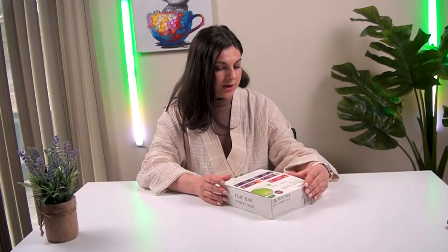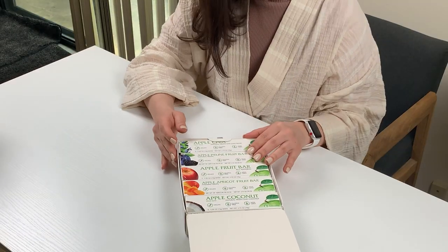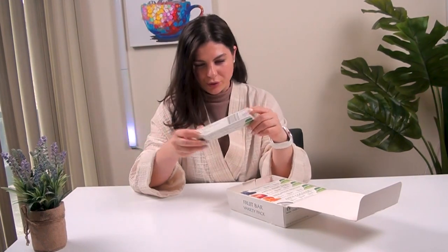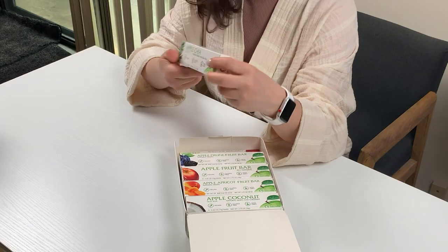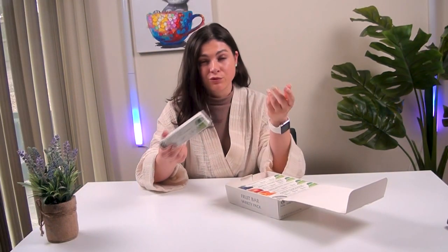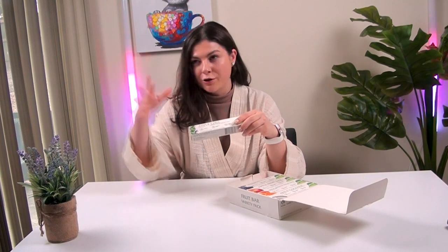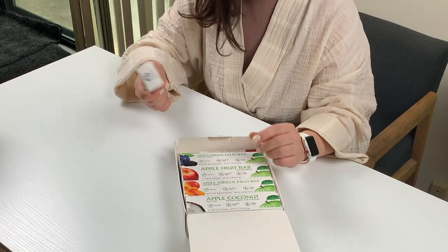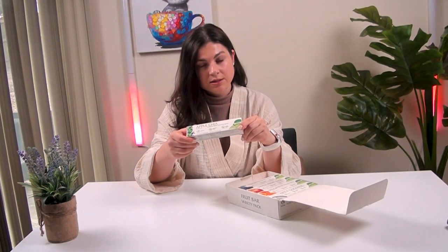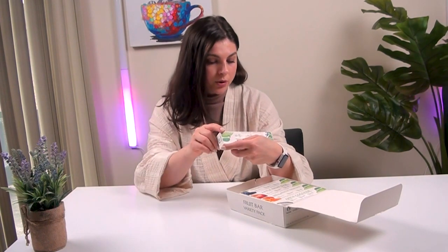Let's open the box and see what we have inside. Each bar comes in its own individual box — it looks pretty cool and cute. You can easily take it with you in the car if you get hungry and just snack on something. This is a better snack than chips or something like that. You can give it to your child or husband to take to work. It has good calories — you can snack one bar and you won't be hungry for a couple of hours.